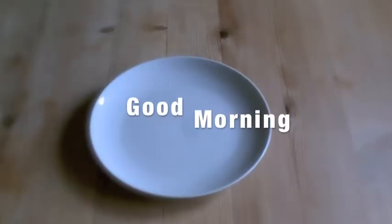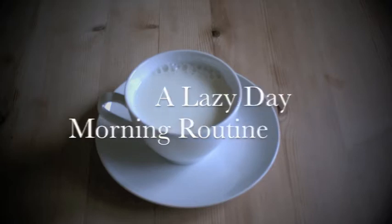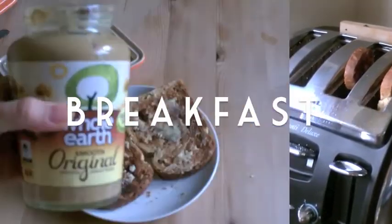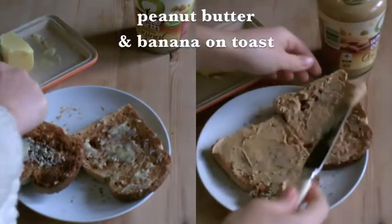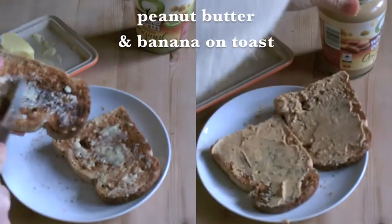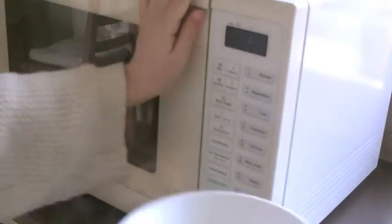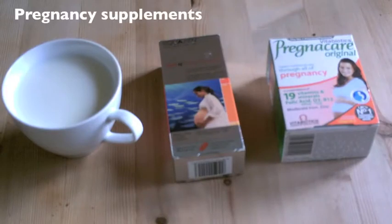Good morning guys! Today I am doing a lazy day morning routine. I get out of bed, head to the kitchen, and make myself some peanut butter and banana on toast. I can't tell you how much I love it, followed by a bowl of oatmeal with some fresh fruit.